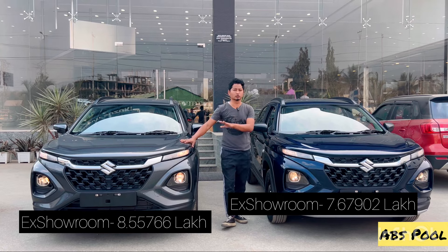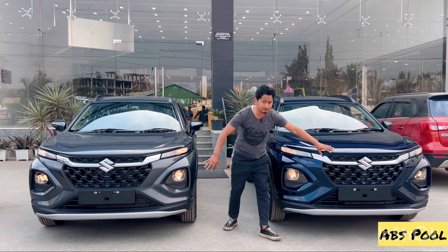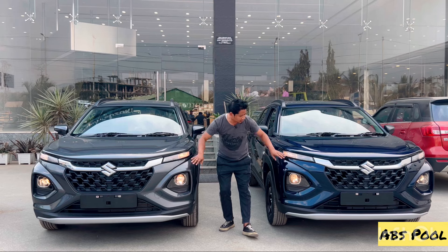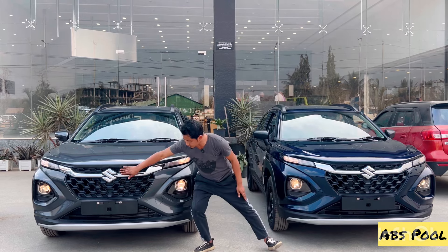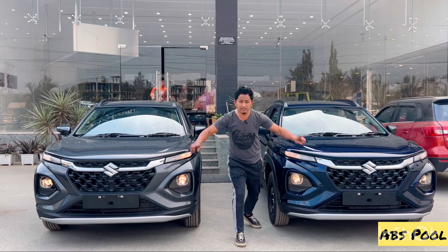The first difference in my opinion is price. Moving to the front profile quickly — the front profile is the same: projector halogen headlights, parking light, indicator, chrome Suzuki logo, and skid plate. The front profile is the same between the two variants — no difference there.